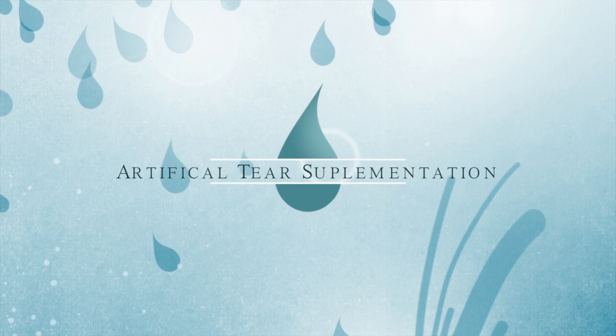First-line treatment for mild dry eye begins with artificial tear supplementation. As recent as six months ago, we have found great success with a new mineral oil tear supplement called Retain MGD. In my practice, we have found Retain to be a blessing as I have had many patients mention the drops work quite well in reducing their symptoms.